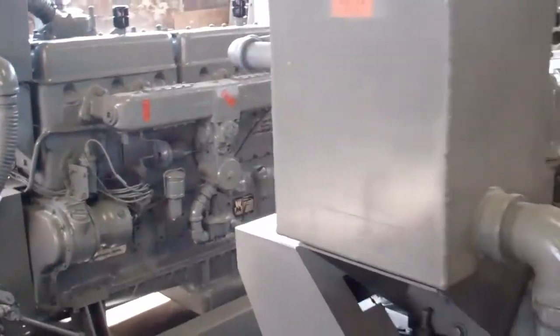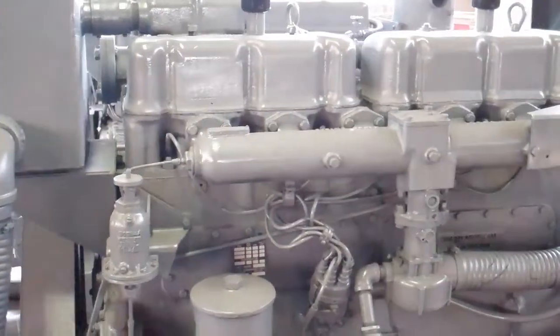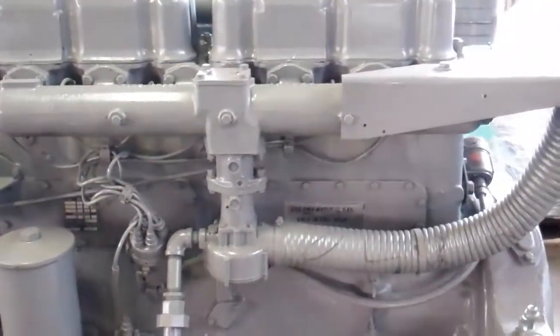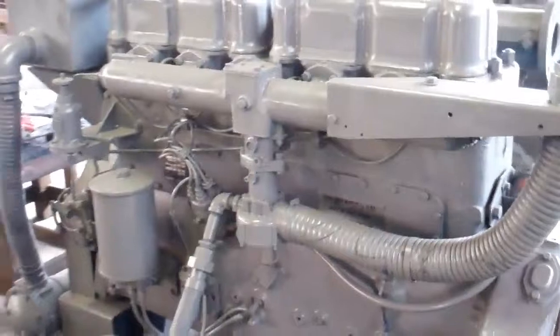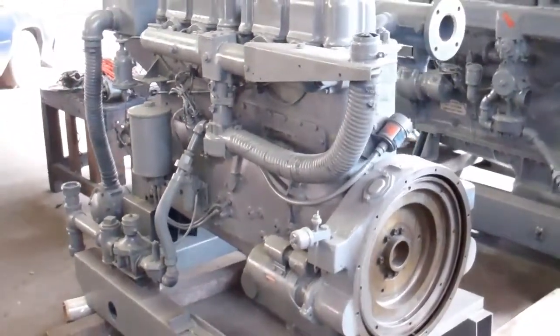Here's another engine, it's her little twin sister, it's a model F817GU. This is a natural gas, open power unit. This engine is factory surplus new, it's complete with all accessories.